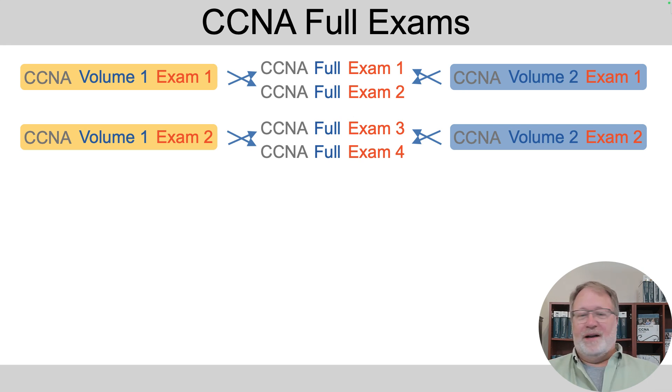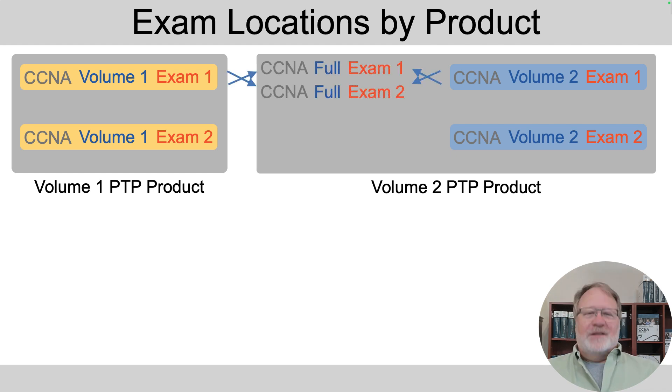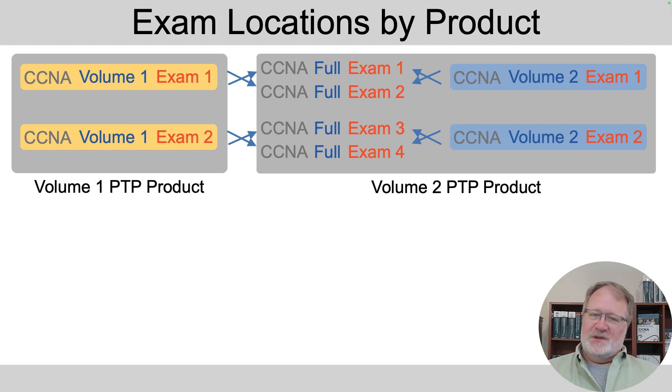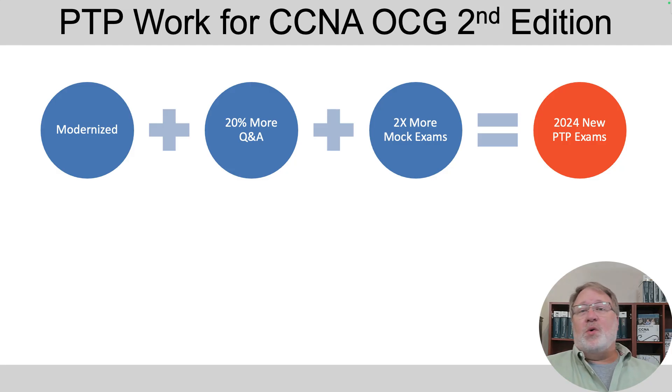Where do the CCNA full exams live in the app? The publisher puts them into the volume two product. So when you want to use those CCNA full exams, open the app and choose the volume two product. We've modernized the question database, improved the questions, added more questions to the exam databases, and doubled the number of CCNA full exams with these new products.